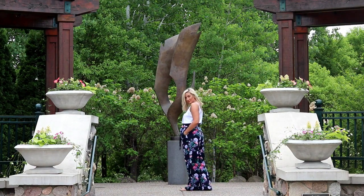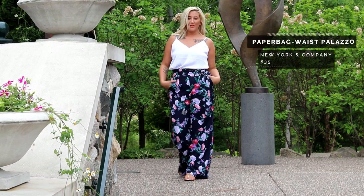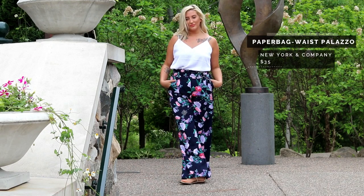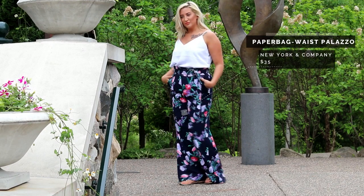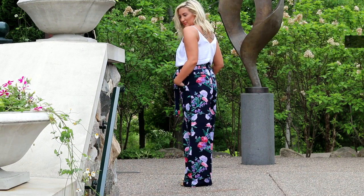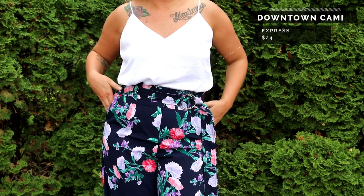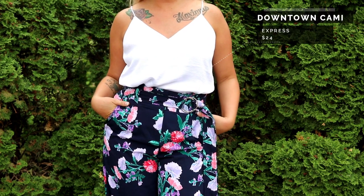I am obsessed with these floral print navy palazzo pants. I actually purchased them because I went up to a stranger who was wearing them and asked her where they were from — she was from Minnesota, very nice. They're from New York and Company, and I got them for $30 because they always have great sales. This is another one of those Express tanks, in bright white.